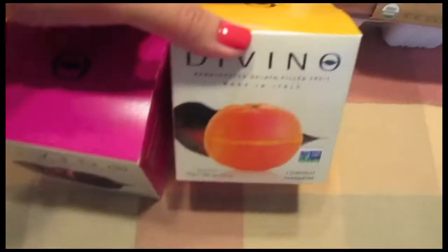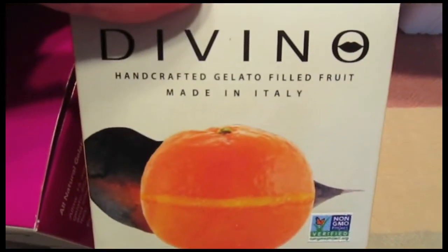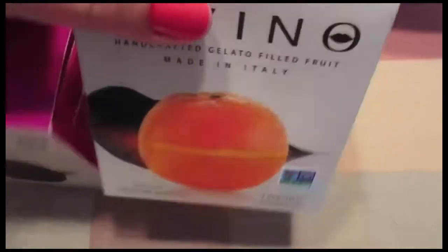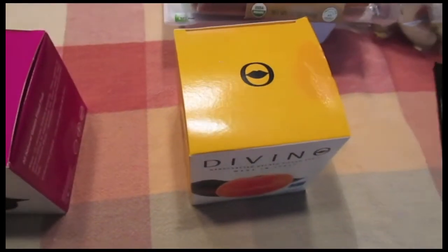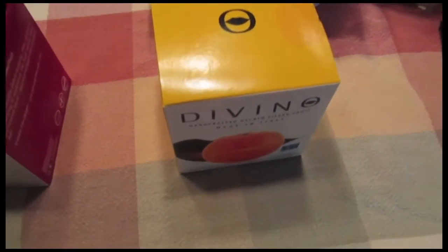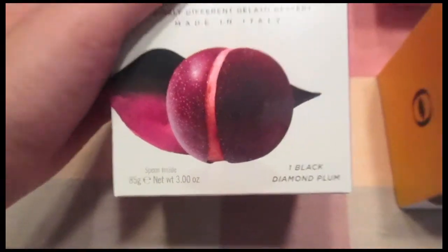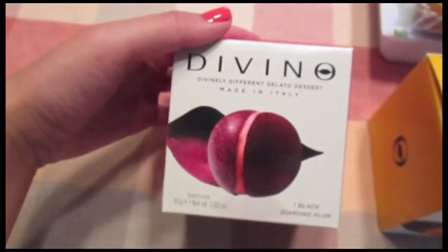I picked up two more of these Divino Handcrafted Gelato Filled Fruits, which are made in Italy. This one is the Tangerine like I got last week, and I got the lemon one last week as well. But this week I decided to substitute the lemon for one Black Diamond Plum because it looked really good and I didn't see it last week.